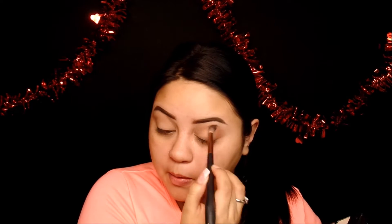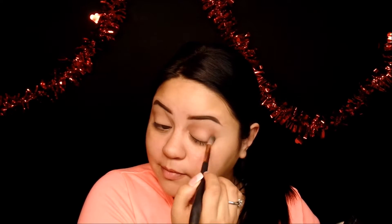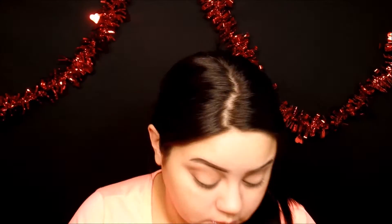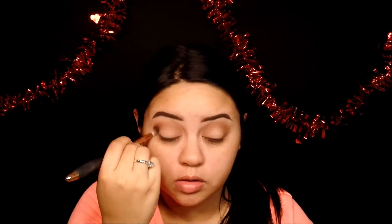Then I'm going to be going in with the reddish coppery color in the palette, which is the color Lacious — it's the only kind of reddish color in there so you'll know which one it is. I'm just blending that out all over my crease and focusing more of it on my outer corner. Sorry if I look a little distracted — I was listening to music and watching music videos at the same time, but I wanted to get this video up for you guys.